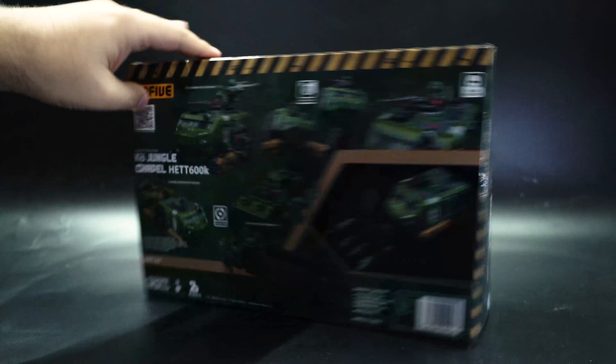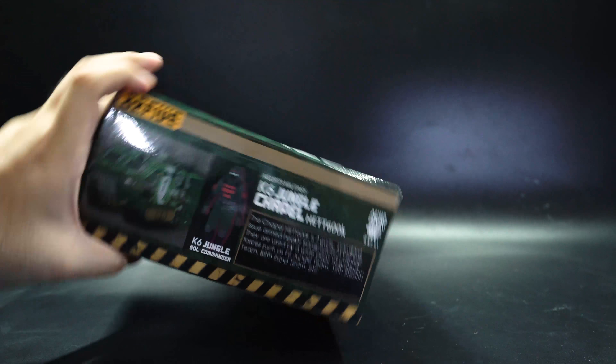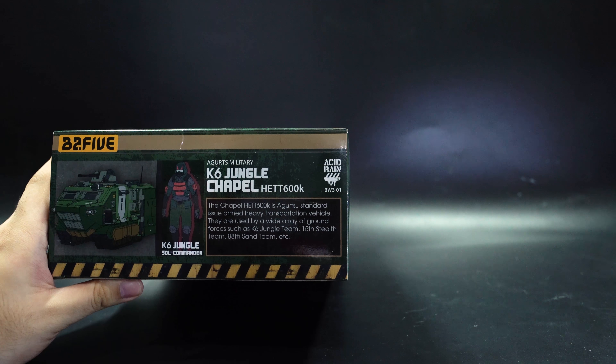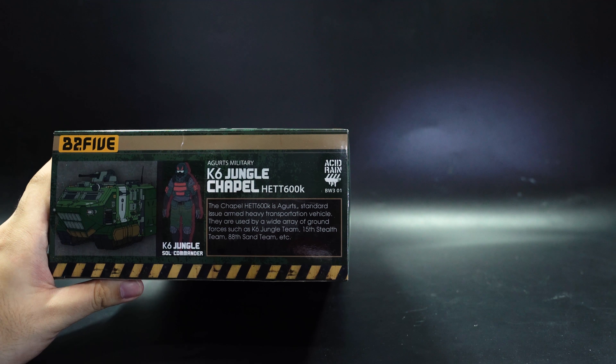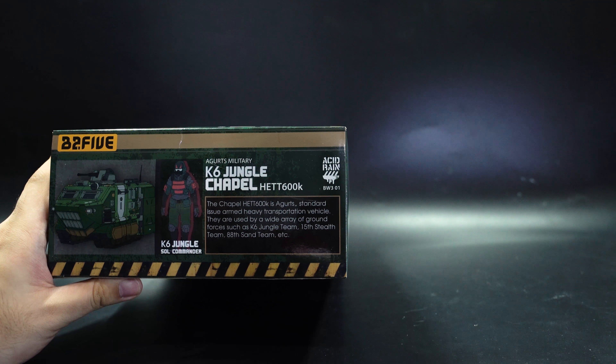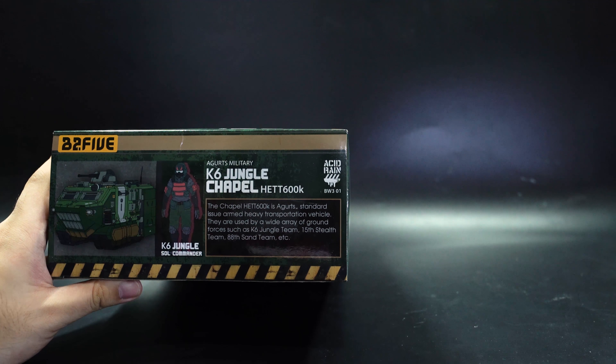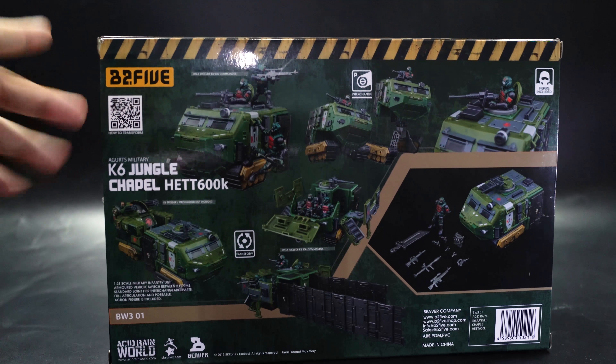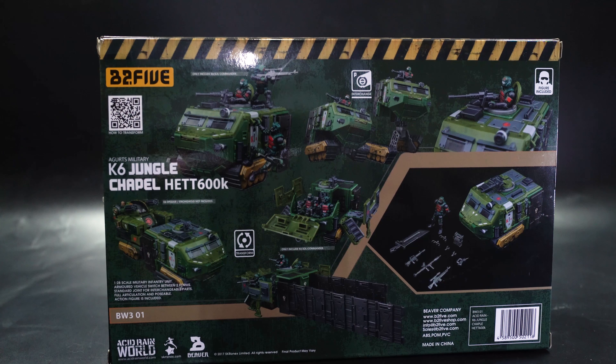On the other box, we've got more information: the Chapel Het 6000K is Argus's standard issue heavy transportation vehicle, used by a wide array of ground forces such as the K6 Jungle Team, 15 Stealth Team, and the 88th Sand Team. The back of the box shows everything you get inside this set as well as different transformations. As always with these bigger sets, instructions are not included — there's a QR code you can scan via your phone to access them.